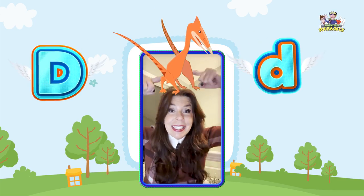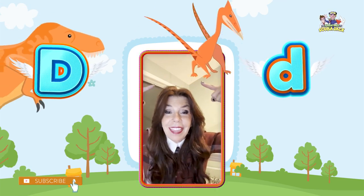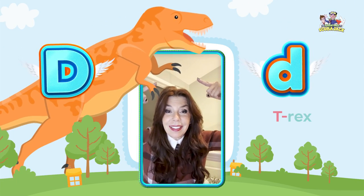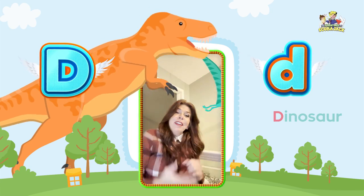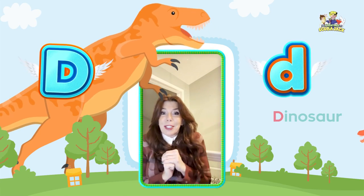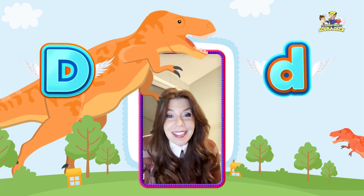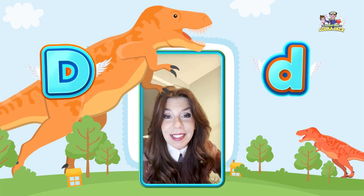I'm going to put a dinosaur over my head. This is a T-Rex. Can you say T-Rex? Do you want to learn about some dinosaurs? Oh my gracious, a pterodactyl just ran over my head. Oh my gracious, what did he do that for? Silly pterodactyl. Alright, let's learn about some dinosaurs.